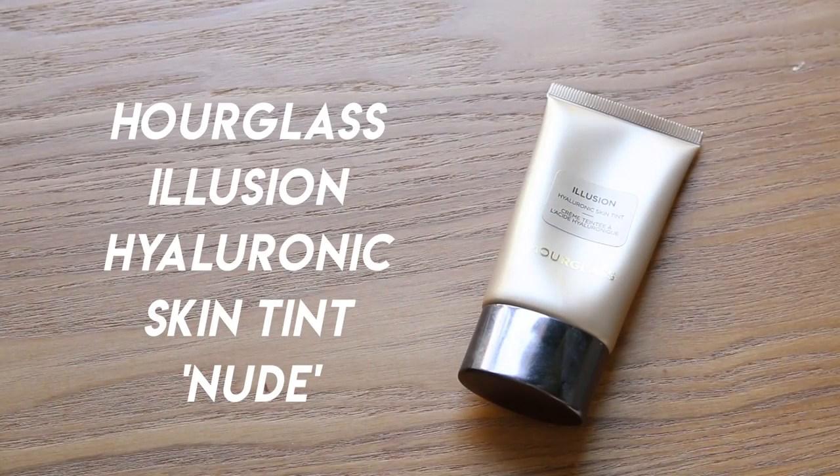Now we're moving on to coverage. I love to do a tinted moisturizer when I'm really in a hurry — I don't have to worry about blending foundation with a blender or brush. I want something I can use quickly with my hands. This is the Hourglass Illusion Hyaluronic Skin Tint, which I also picked up in the haul with Jamie. It's about medium coverage, so if you're having a rough skin day it's nice, and it's super easy to slap on while giving you great coverage to even out your skin tone.